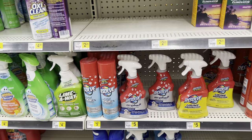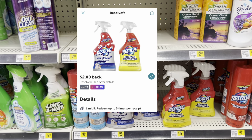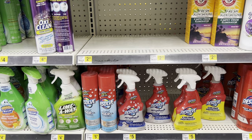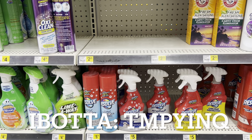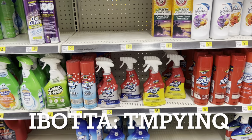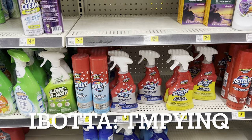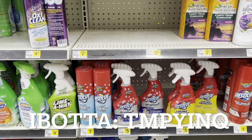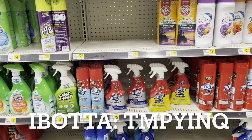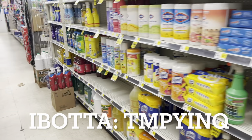A great deal if you need this product: the Resolve. We have a dollar digital for it, and on Ibotta there's a two-dollar cash back offer. If you're new to Ibotta, it's a free cash back app. You can pick up the cheaper Resolve at five dollars, use the dollar digital, pay four dollars out of pocket, submit to Ibotta, and get back two dollars in cash — making it effectively two dollars. Ibotta offers do vary by account, so your offer may be more or less.